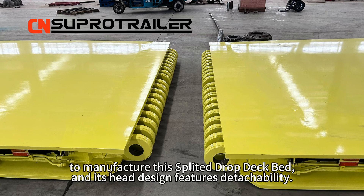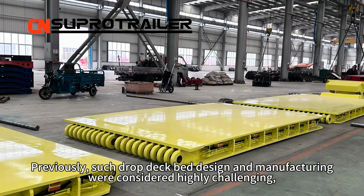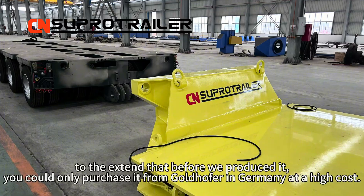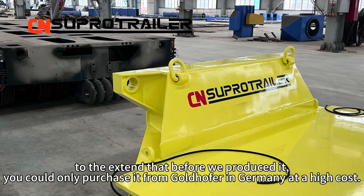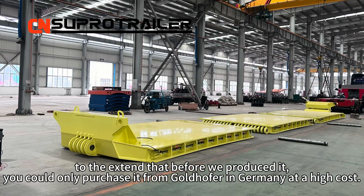Its head design features detachability. Previously, such drop deck bed design and manufacturing were considered highly challenging, to the extent that before we produced it, you could only purchase it from Goldhofer in Germany at a high cost.